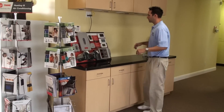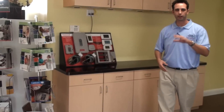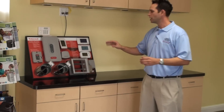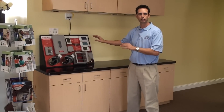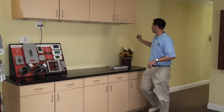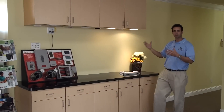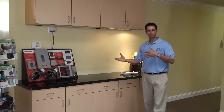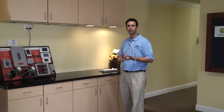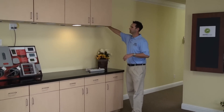Here we have our zoning system. If upstairs is always warm or downstairs is always cold, or maybe your son's or daughter's room is never comfortable, zoning is a great alternative. We also have a lighting display where we talk about LED and CFL lighting and how that compares to old standard incandescent lighting — a very low cost measure that can have huge dividends. It's the big bang for the least amount of investment.